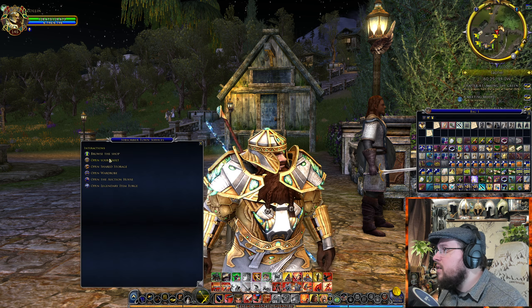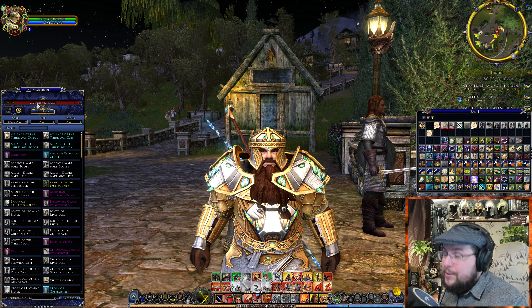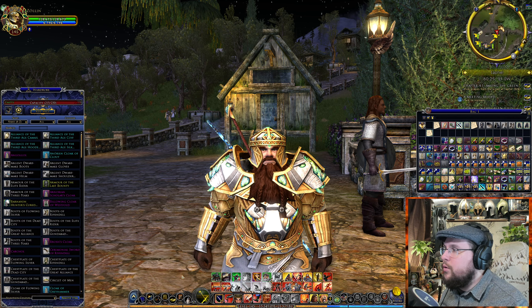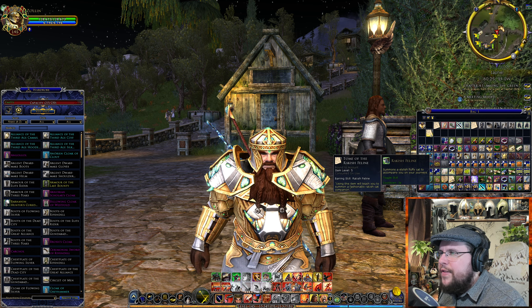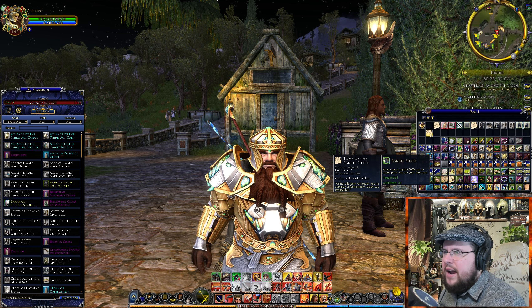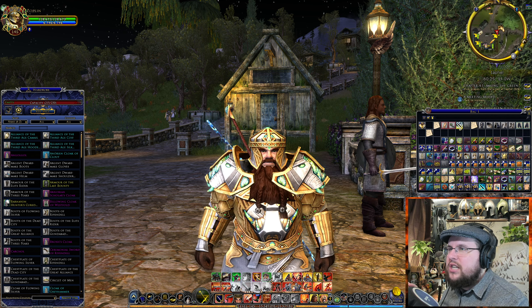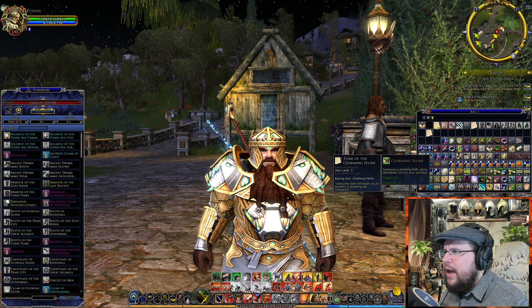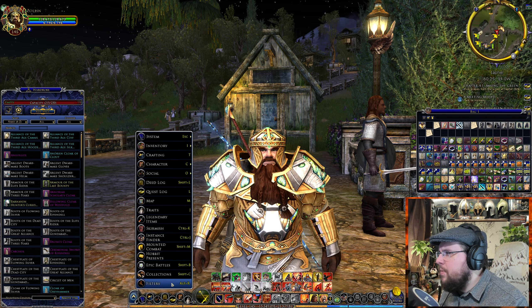I'm a VIP so I can open the wardrobe right here. We also got the Tome of the Rakish Feline. This is the biggest tier so it's going to have everything in it — there are a couple of other tiers that will have just some items. And then we got the Tome of the Charming Feline. Let's go ahead and open up my collection.